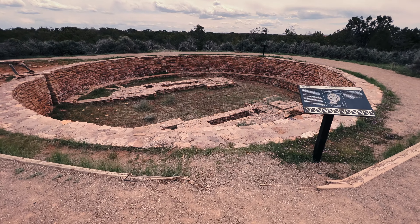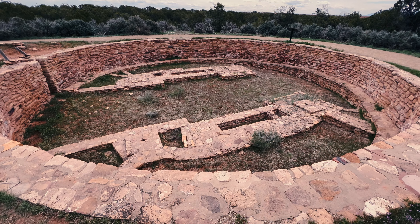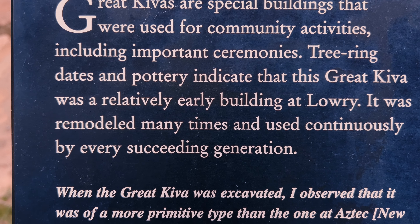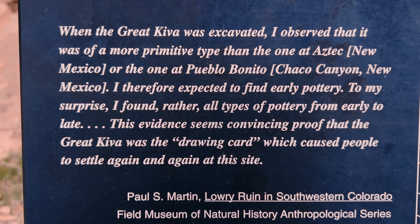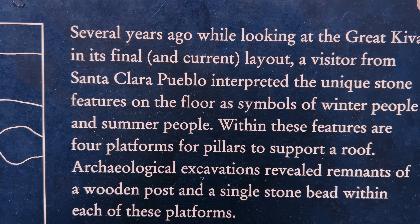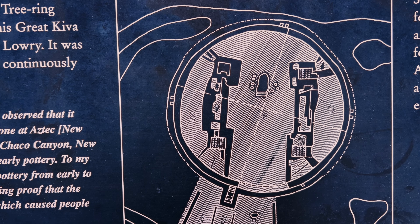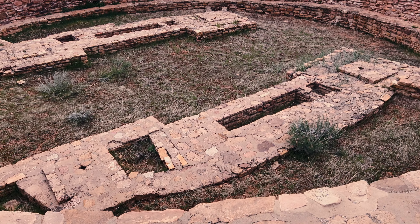Here we come up to the kiva. Feel free to stop and read this sign. The interesting thing — I'll show you here again in a second — was I had never seen a kiva with these types of forms in the center, and they were almost like people. The winter and the summer people were the forms.